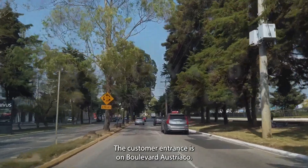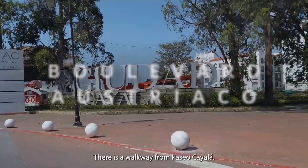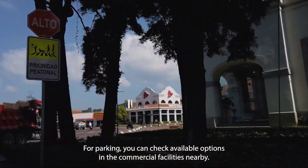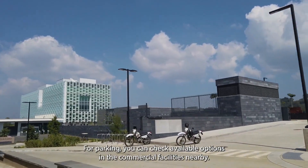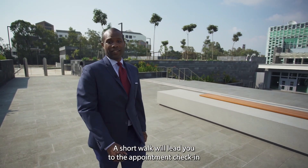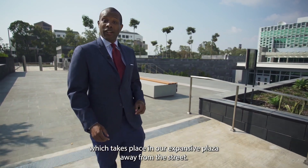The customer entrance is on Boulevard Austriaco. There is a walkway from Paseo Cayala. For parking, you can check available options in the commercial facilities nearby. A short walk will lead you to the appointment check-in, which takes place in our expansive plaza away from the street.